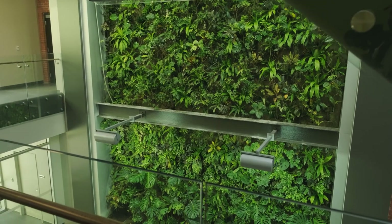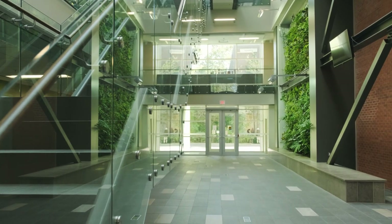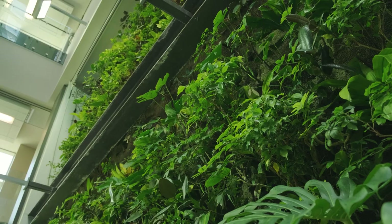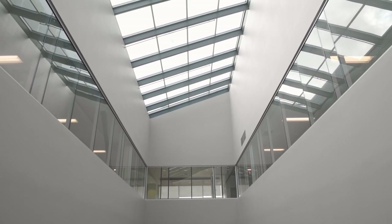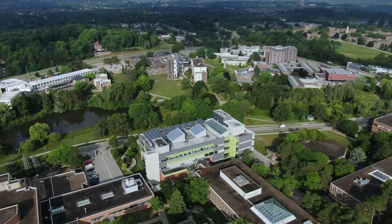The building is home to our iconic living wall. Spanning two stories, this wall isn't just an impressive place to take your LinkedIn headshot — it's connected to the ventilation system and acts like a living air filter for the entire building. With these and many more sustainable features, Environment 3 represents our faculty's commitment to living our values in every way.